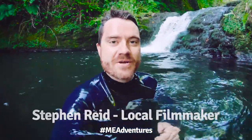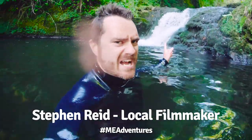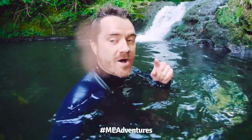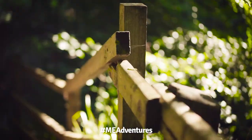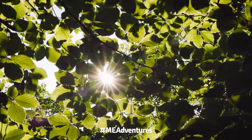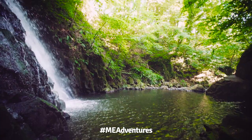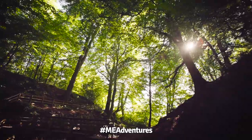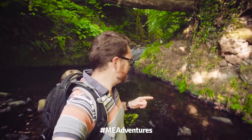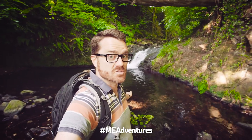Good morning! Today we're exploring around Larne and starting with Glunale Waterfall. This isn't actually Glunale Waterfall — this is a small bit at the top. The main Glunale Waterfall is that one. If you're feeling particularly brave you can come up here and take a little dip in this pool. It's pretty cold.